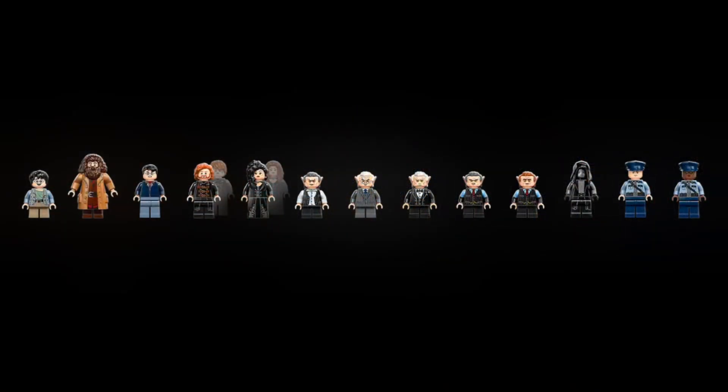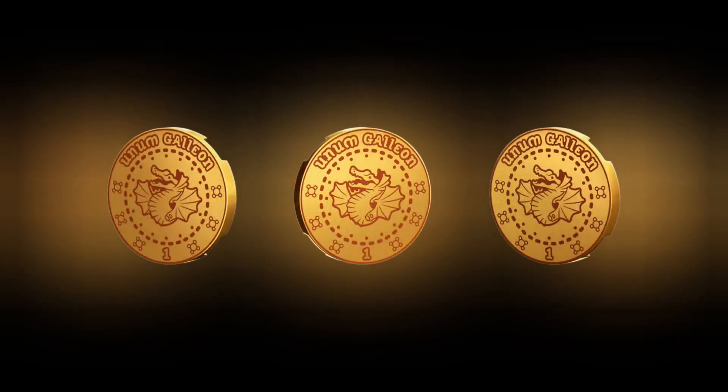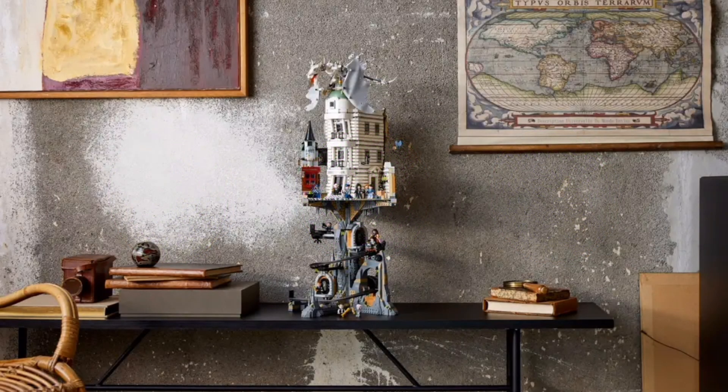I really like this set. It has 2,960 VIP points and 13 amazing minifigures. The set can go on your bench top without the minecart track underneath, or you can connect it to the existing Diagon Alley.